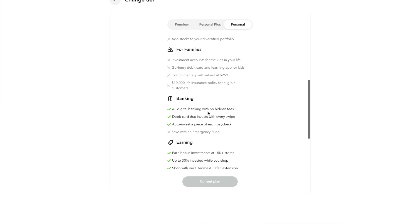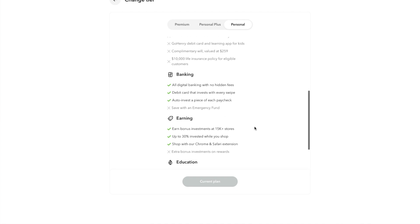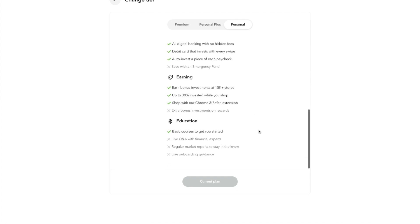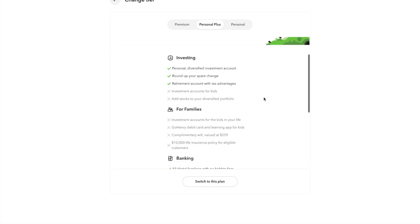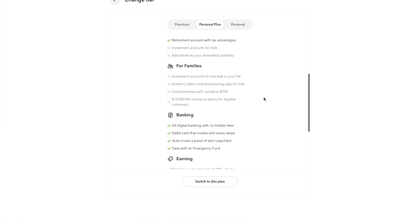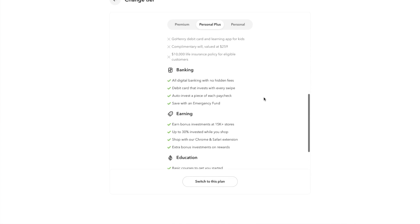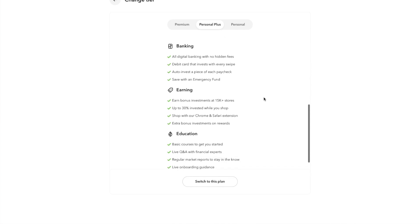With the Personal plan you also have the banking option where you can get the debit card, use it to invest your roundups, and earn 3% interest on anything in that account. You get some basic education on investing — minimal but there. The next level is Personal Plus at $5 per month. You get everything mentioned before plus an emergency fund, which is like an online savings account currently earning 5% interest, and Q&A sessions with financial experts.